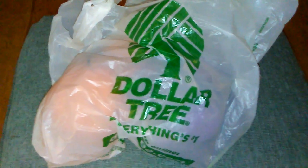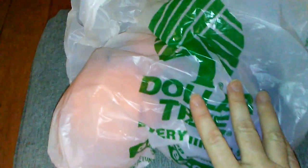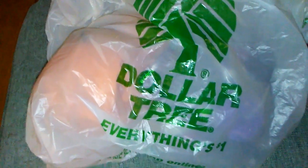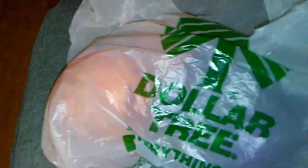Hi guys, it's Michelle and I got a small Dollar Tree haul today. I'm trying to be very frugal and not spend too much money, so sorry it's a small haul, but thank you for watching — I sure do appreciate it and your support of my channel.